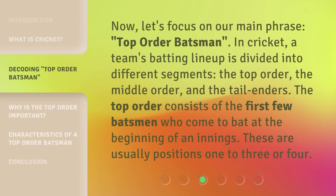Now, let's focus on our main phrase: top-order batsman. In cricket, a team's batting lineup is divided into different segments — the top-order, the middle-order, and the tail-enders. The top-order consists of the first few batsmen who come to bat at the beginning of an innings. These are usually positions 1 to 3 or 4.